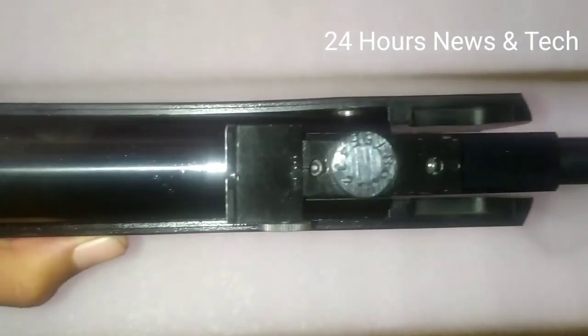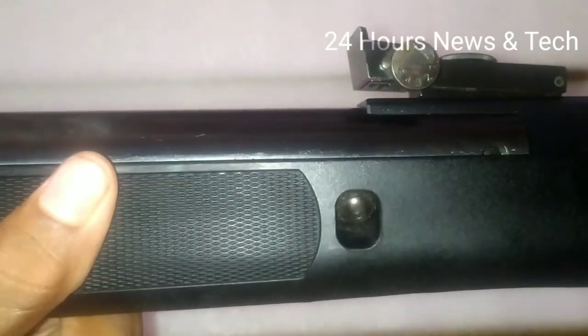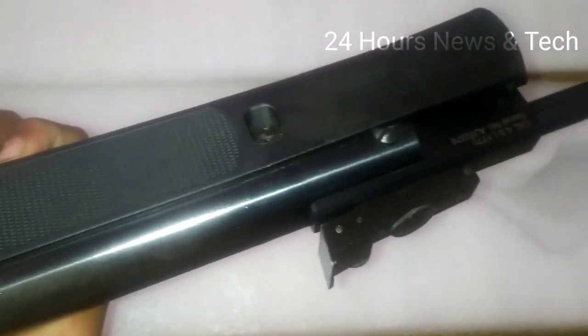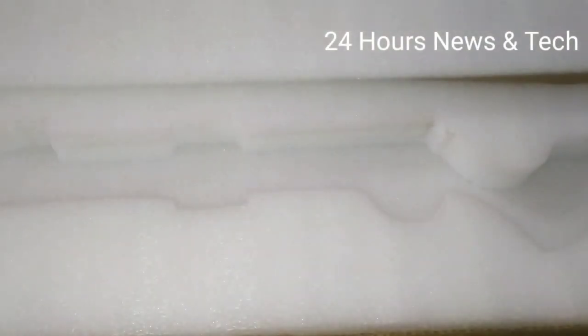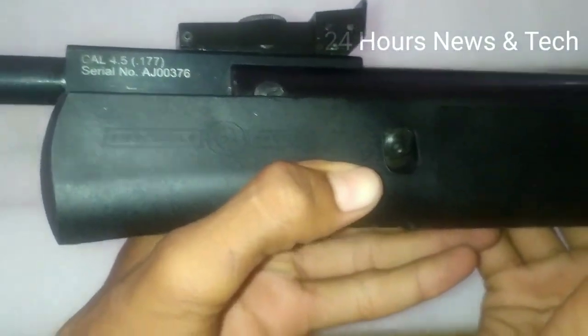This is the alignment set — this is how I am telling you to fix the target. This is the caliber size: 0.177.